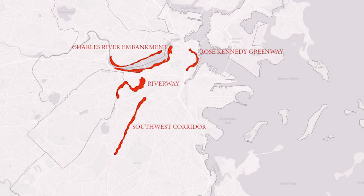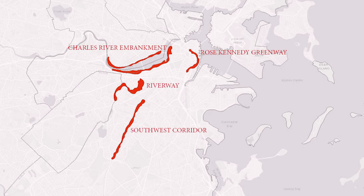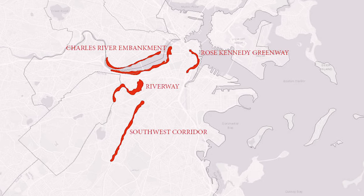These initial case studies served as historical precedents for our studio's consideration of what Greenway Park design for Boston should be for the 21st century.